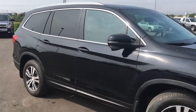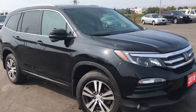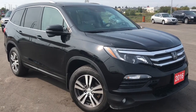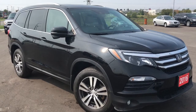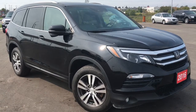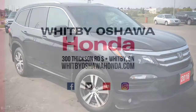That's your quick peek at this beautiful 2016 Honda Pilot in the EX-L with Navi trim level in Crystal Black Pearl finish. There's still so much more to see, and our friendly and knowledgeable sales associates would love to help find the perfect vehicle for you. Call, click, or come into our showroom at Whitby Oshawa Honda at 300 Thickson Road South, just off the 401. Don't forget to check out our YouTube channel and subscribe to see more. I'm Courtney Burgess — thanks for watching!